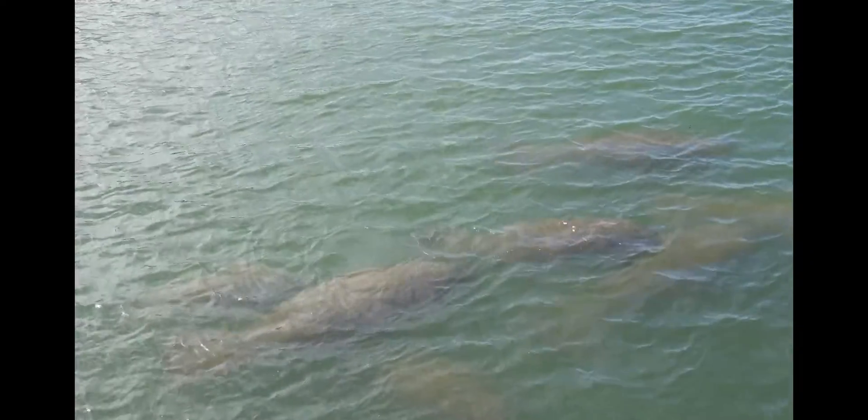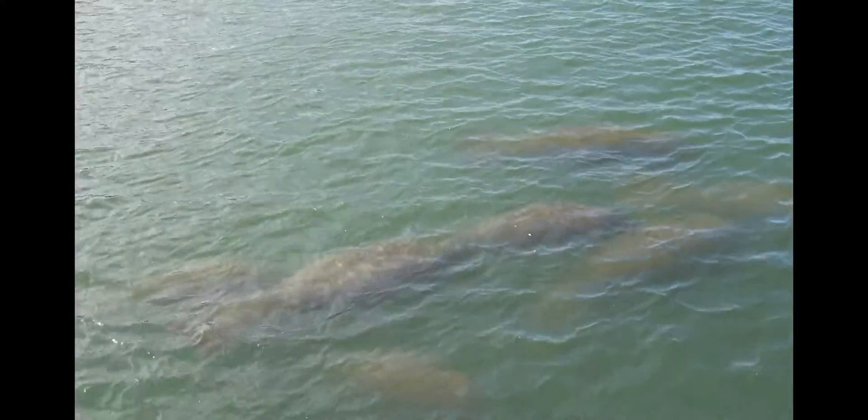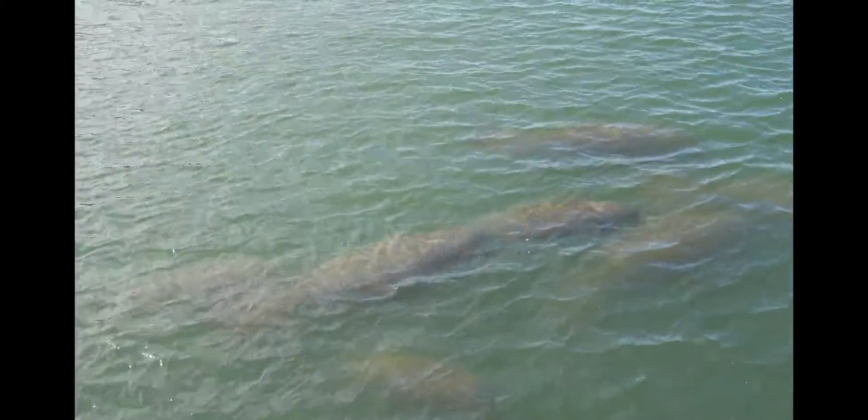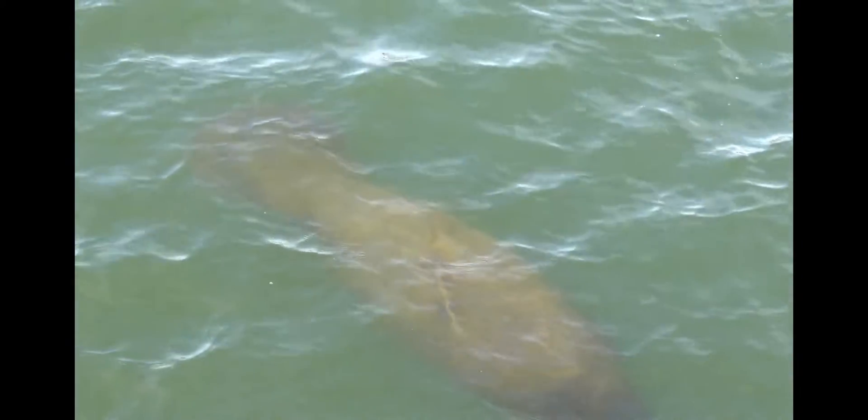Manatees spend most of their time eating as well as resting in shallow water. They need to get air from the surface, which is why they're often hit by boats. There are many manatee-boat collisions that result in the death of the manatee, and it's not unusual to see scars on a manatee's back as it goes about its business.